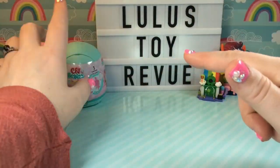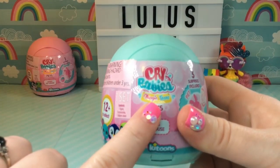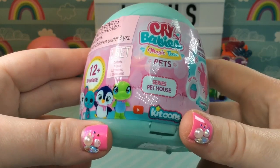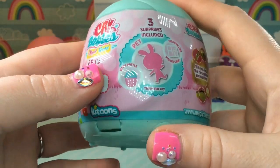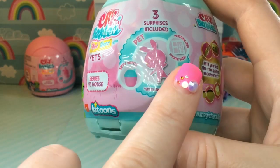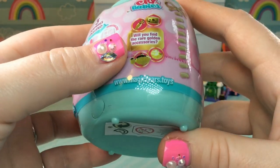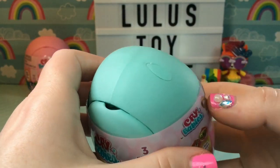Before we get these open, let's take a quick look at the packaging. There were four different colors of the containers. I picked up this teal one and also the pink one over there, but they also had a purple and a peach color. On the front they say Crybaby's Magic Tears Pets. There are three surprises included: our pet, a sippy bottle, and a personalized sticker sheet. On the side it says there are 12 pets to collect. Also we can find rare golden accessories, so that's fun.